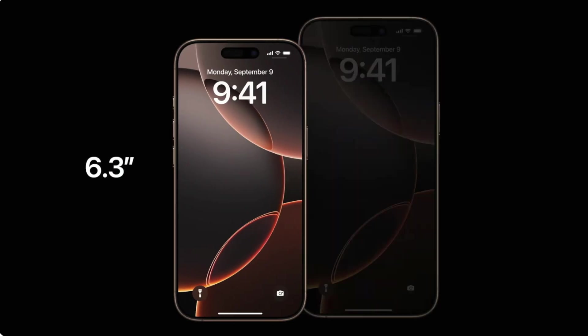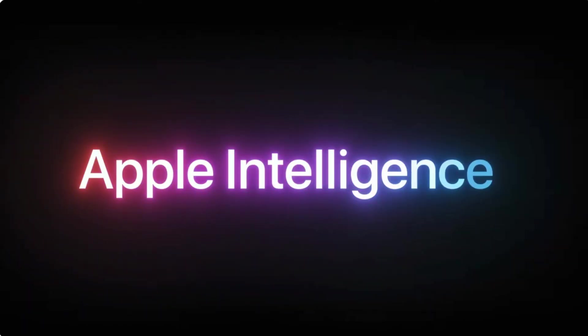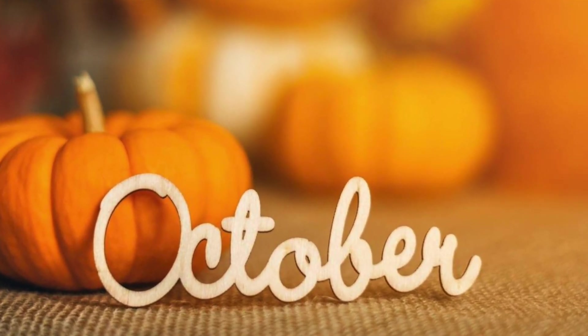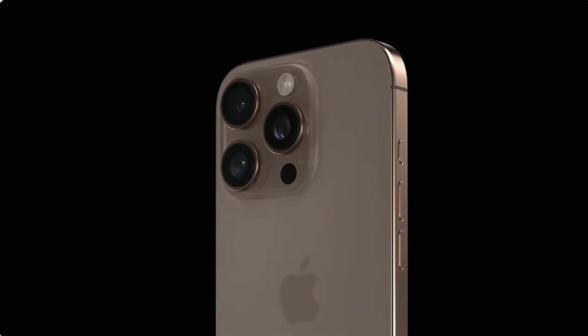The iPhone 16 Pro, Pro Max, and their counterparts from last year will all get Apple Intelligence — eventually. Apple Intelligence won't be available until October when iOS 18.1 rolls out. However, both iPhone Pro models are available right now.